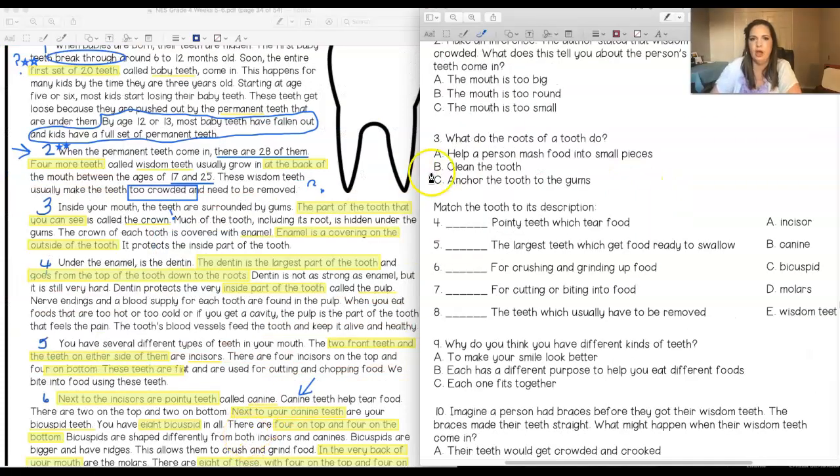Question three: what do the roots of a tooth do? A — help a person mash food into small pieces; B — clean the tooth; C — anchor the tooth to the gums. Pause the video, find which paragraph talks about the roots, find your clues, and make your choice. Hint: this will be an inference — it is not a right-there answer. That means you're going to have to take your own schema and clues to figure it out.